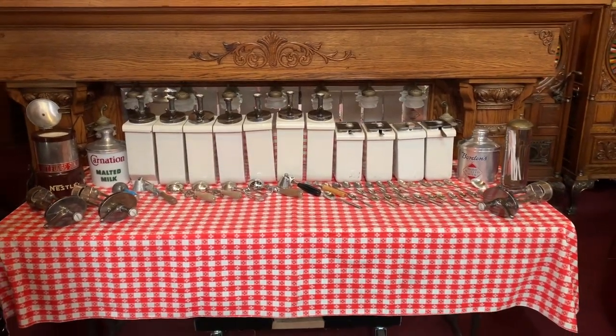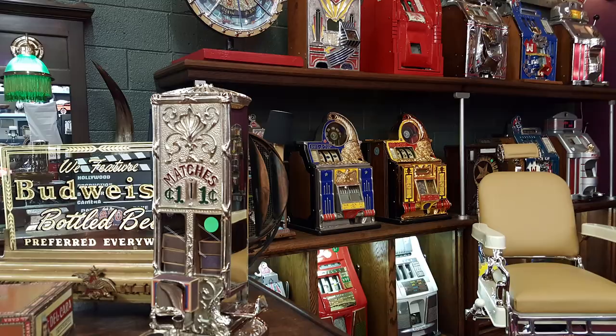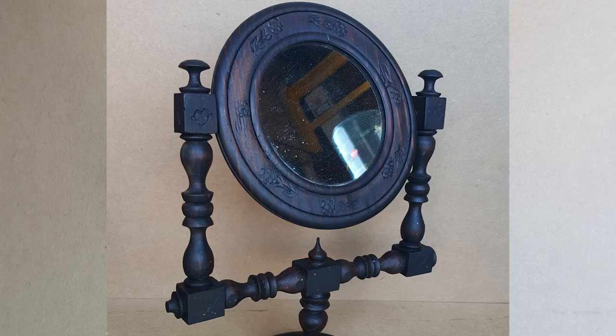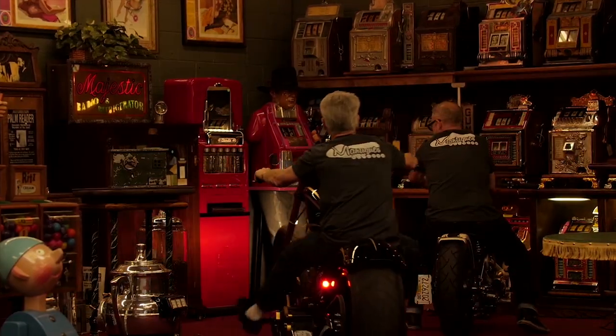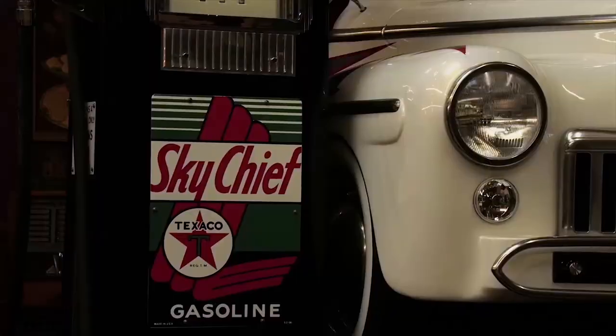So this might be for you. These are antiques — these are mantiques. Antique. Mantique. These guys sell mantiques. This is their store. We're picking, we're bringing stuff every day. We're shaking and baking.